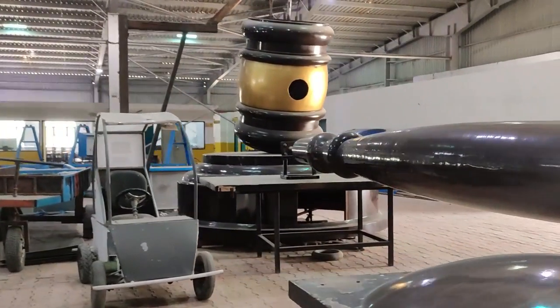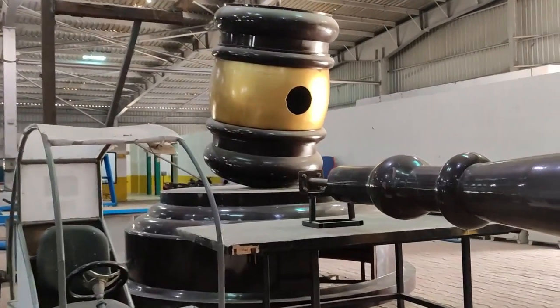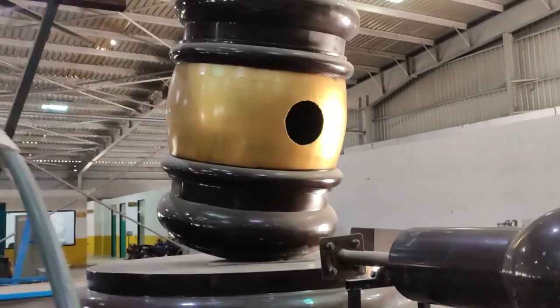And now comes India's biggest gavel — that is a hammer which is used by a judge to slam on his desk to bring order in the court.